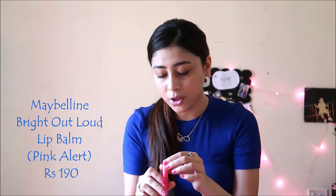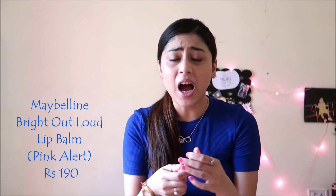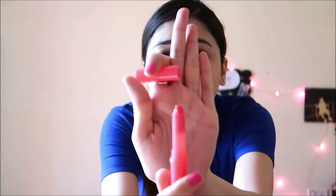So on number 5 I have this Maybelline New York lip balm in the shade Pink Alert. I have been using this lip balm for over 2 years — this is amazing, it's just about to get over. This just gives you the right amount of color, right amount of texture, right amount of feel on the lips, and it just hydrates your lips to another level. This is the pink I'm talking about, whereas VLCC and Nivea don't give you the kind of color your lips need to have.